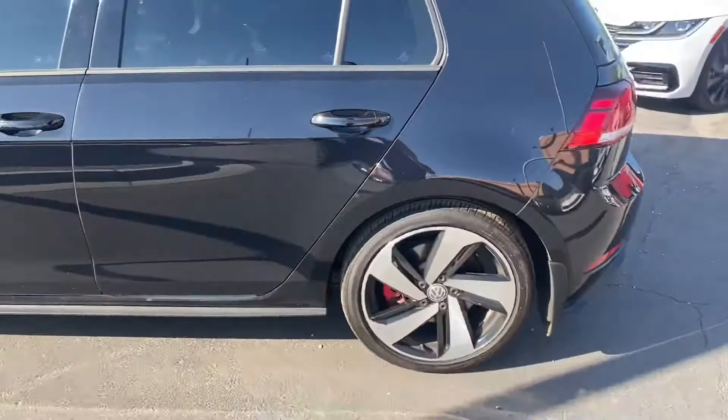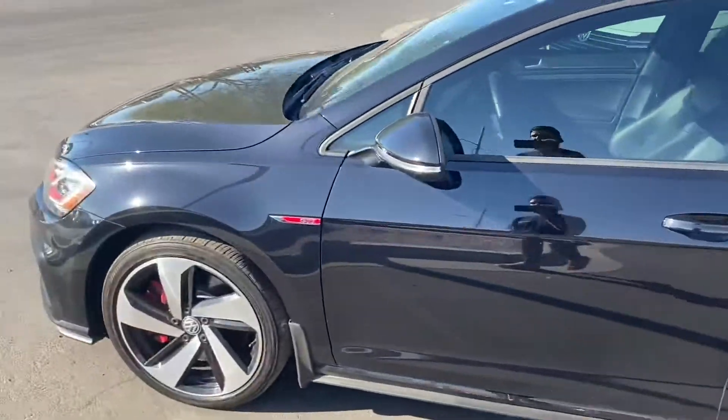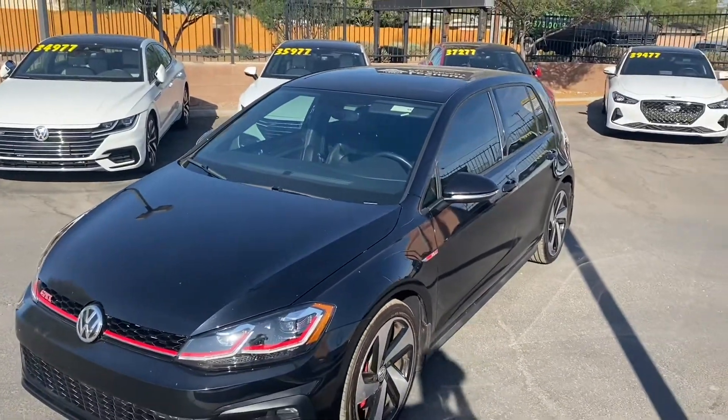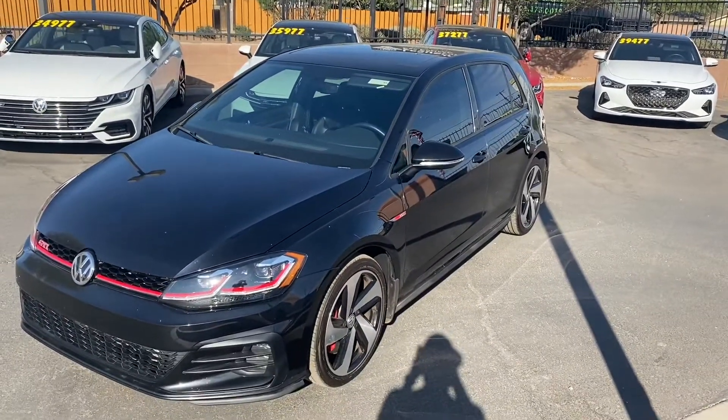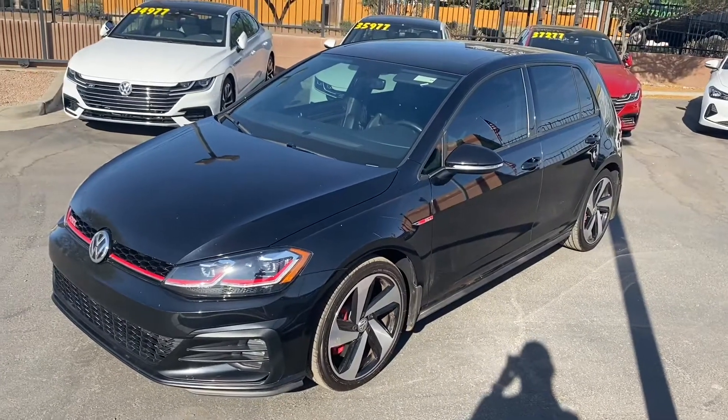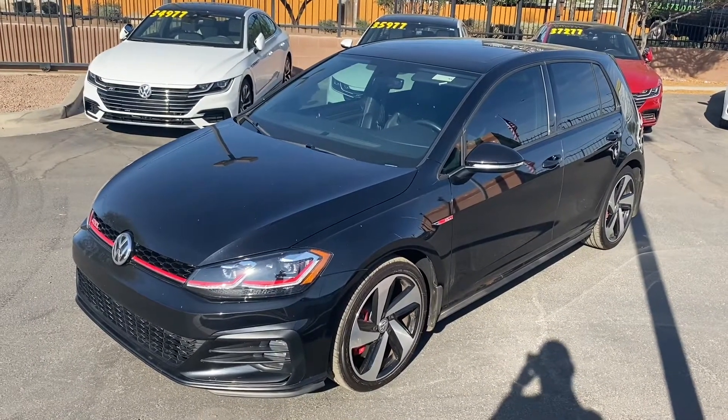You've got the new alloy rims, red brake calipers, LED headlights, lots of cool interior settings, heated seats, a bigger moonroof, full leather interior, Bluetooth connectivity, Apple CarPlay, and Android Auto. Come on down to Less Weird Car Company and check it out — we'll see you guys soon!